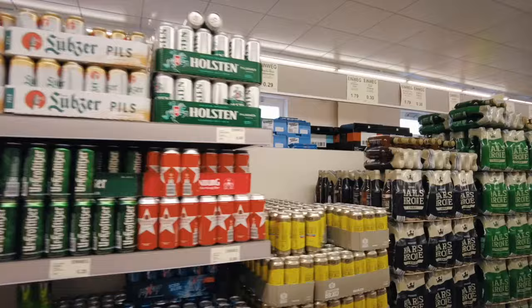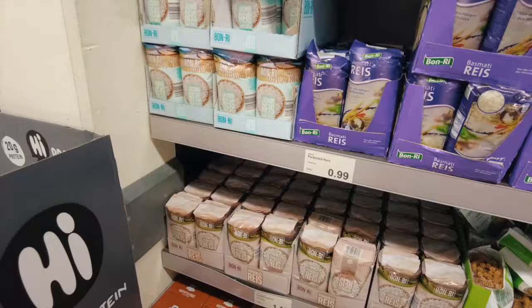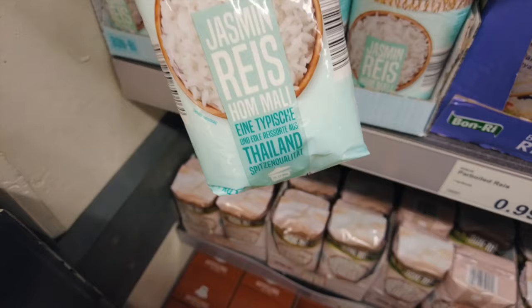In bigger supermarkets you will find a Getränkemarkt which sells all kinds of drinks — beer, bottled water, alcohol, whatever it is. I'm going to buy this rice as well; it's jasmine rice and it costs 2 euros.